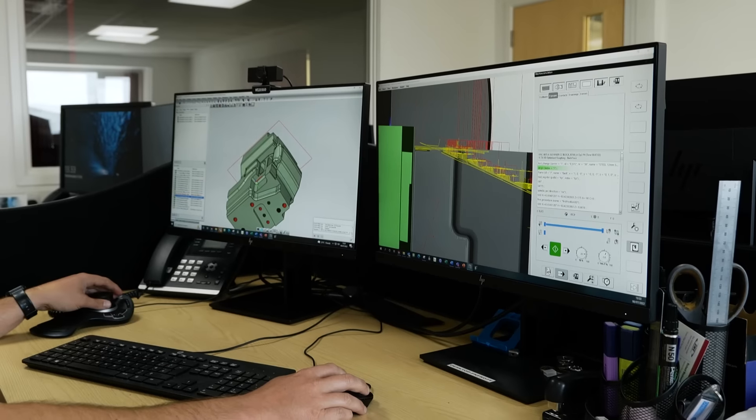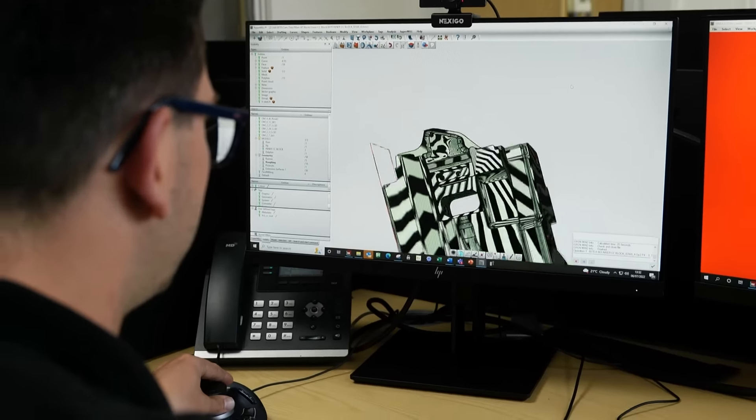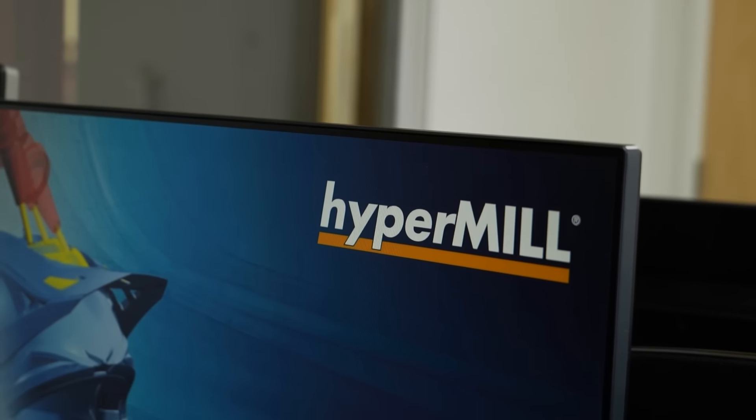We're really happy with Hypermill, and looking back we should have done this five years ago because it's been such an easy transition. We thought the transition would be quite difficult as we'd been using our previous software for so long, but it surprised us how easily we've transitioned and how few issues we've had.